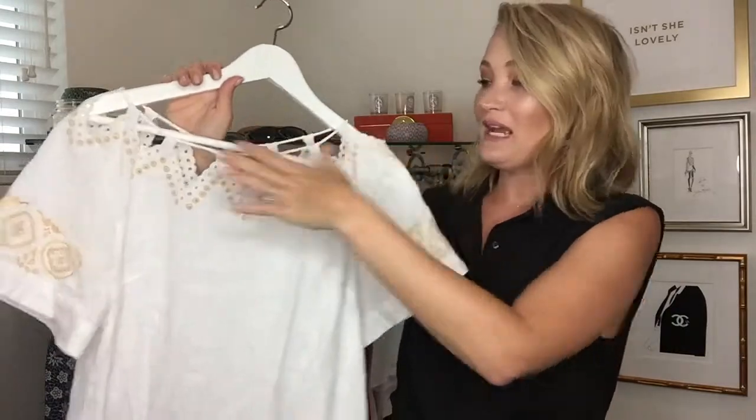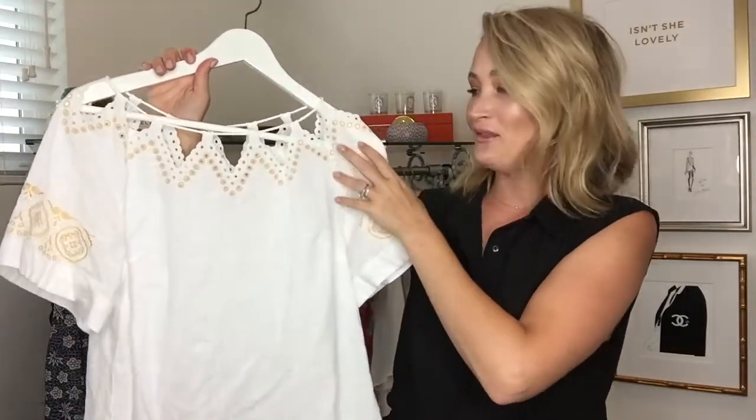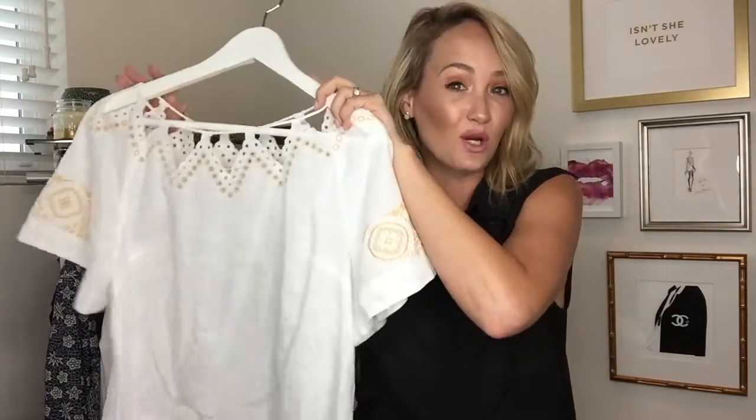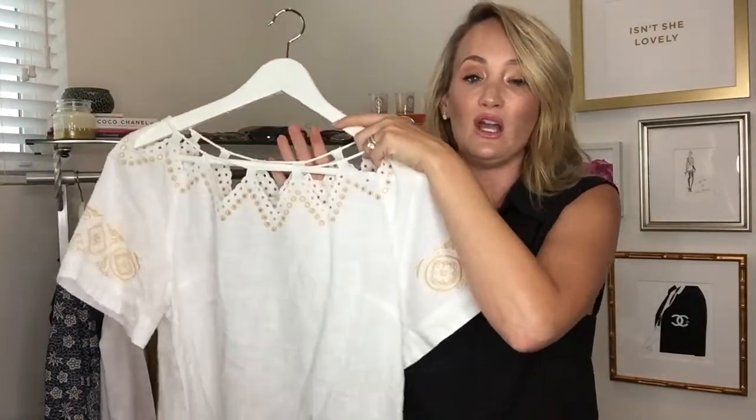It's from Madewell. It has all the little cutouts along the top and a little eyelet print, and I just think it's so fun, and the material is so lightweight. So if it's super hot where you're going, this is going to be a great piece to wear day or night.